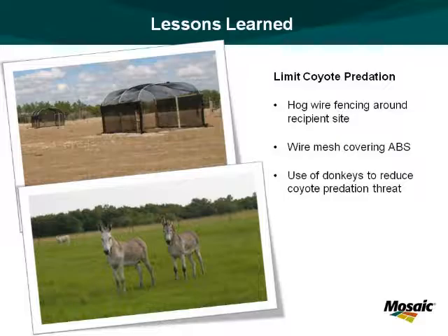Thank you, Shelly. My name is Bill Bramall and I'm an ecologist with Mosaic. My first experience with burrowing owls was about 20 years ago. It was in the southwest Florida area. I was kind of new to the area and I had started a consulting job in the Fort Myers area.